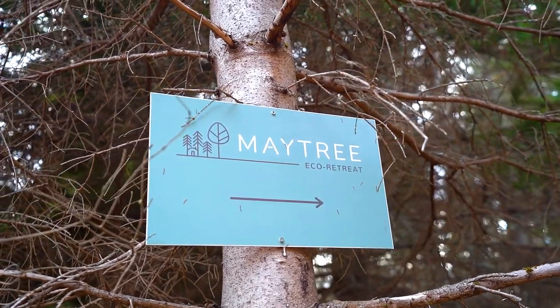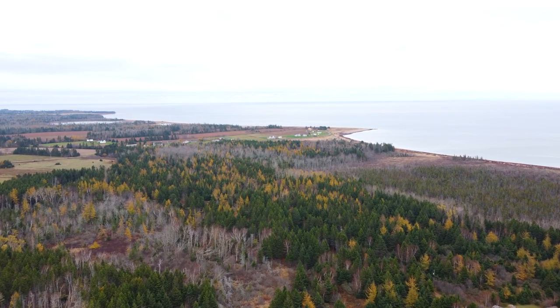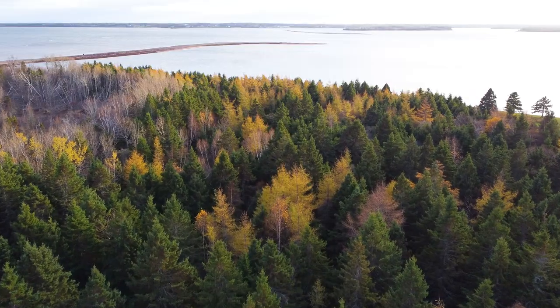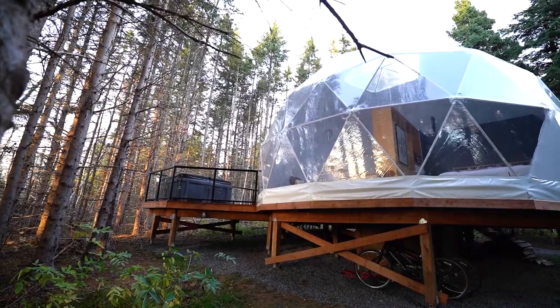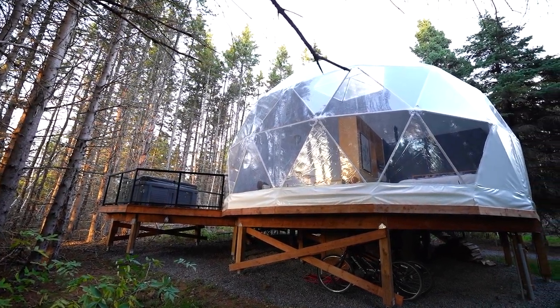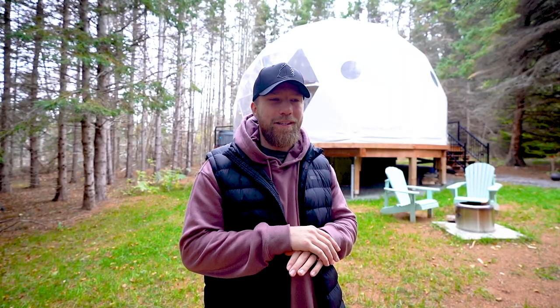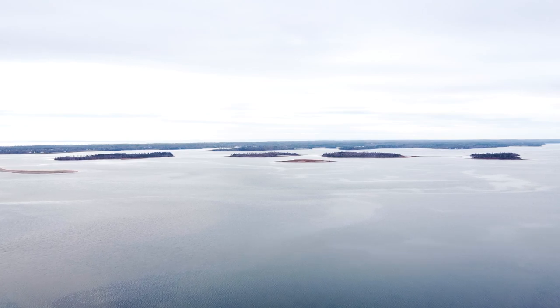Welcome to Maytree Retreat — I cannot wait to show you this dome because it is incredible. We're staying in the beautiful Maytree Retreat, located in a unique spot around Murray River. It's only a short distance to a place called Poverty Beach, known for its beautiful white sandy beaches during summertime. It also overlooks the Murray Five Islands, which are all protected by Island Nature Trust.